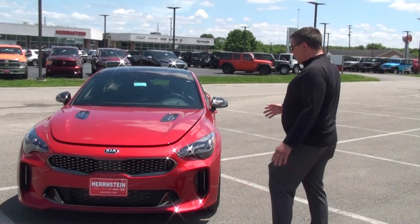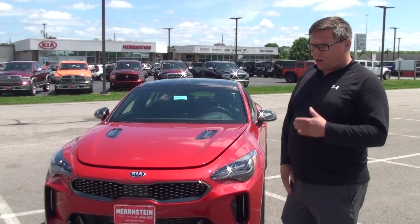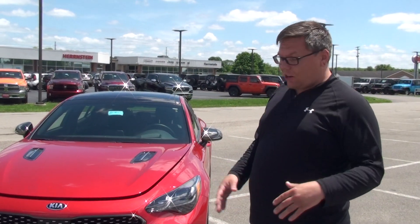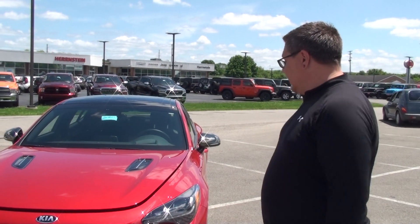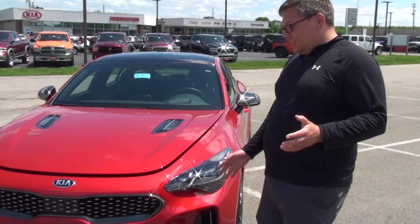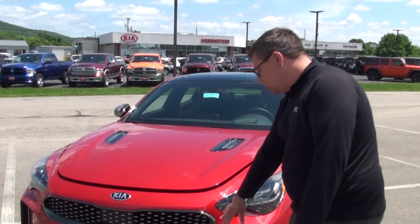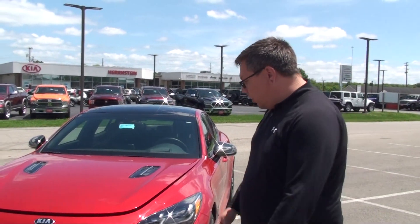I love the way this car looks on the front end. The headlights are LED auto high beam, so they'll automatically turn off and on. They're dynamic bending also, so they'll turn with the road as you go around the corners so you can see a little bit better. The turn signals are designed really, really nice. They match along with the honeycomb grille, and the vents in the front are actually functional as well.